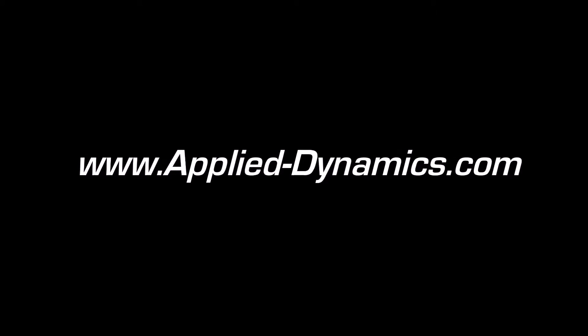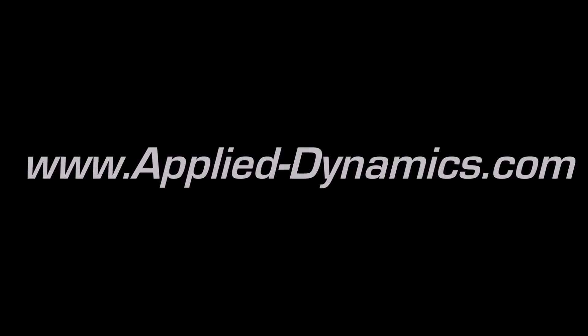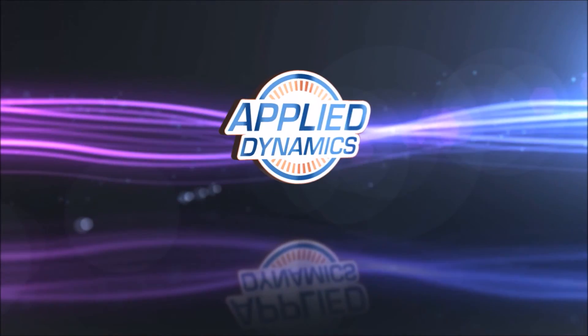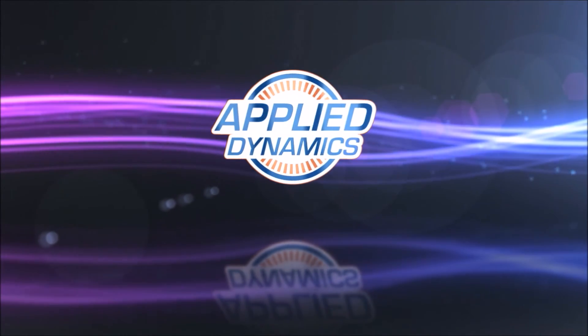For more information about us, check out our website at www.applied-dynamics.com or subscribe to our YouTube channel. Applied Dynamics keeps you running.